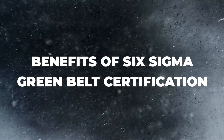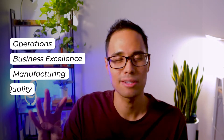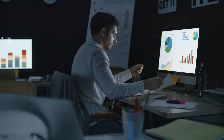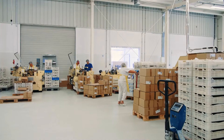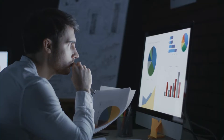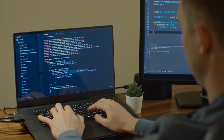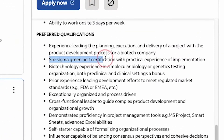The Six Sigma Green Belt certification is really intended if you're trying to get roles in operations, business excellence, manufacturing, and areas tied to quality. Some roles that you might see could be a business analyst position, a program manager role for manufacturing projects, senior project manager roles for business excellence, a supervisor or manager position in operations, supply chain, quality assurance, or even planning. Sometimes a certification in Six Sigma will be listed as optional or desirable on different job postings.